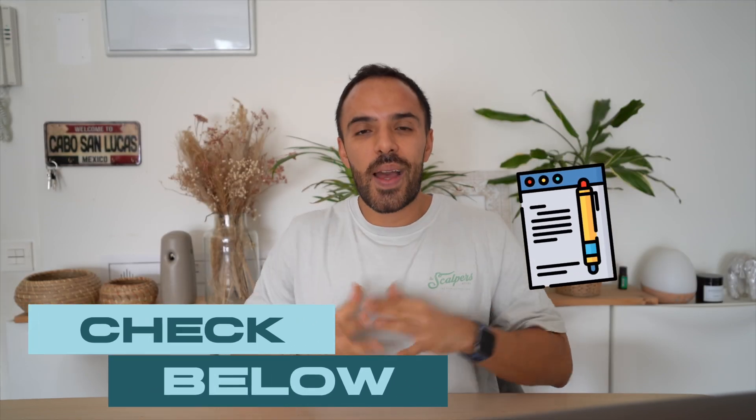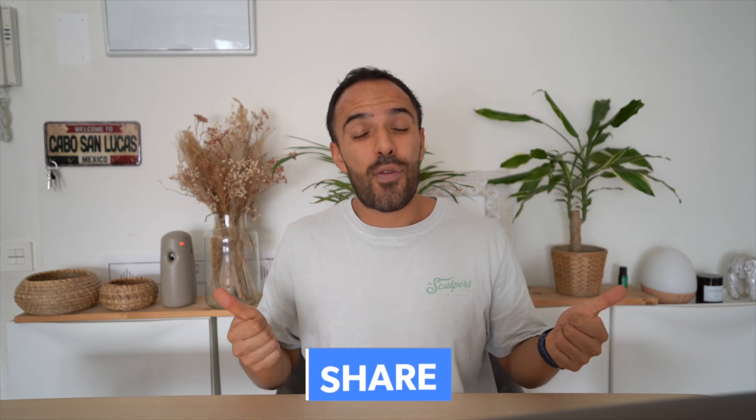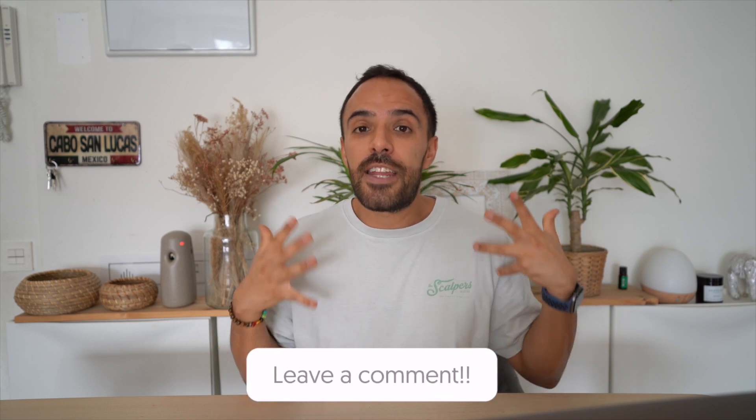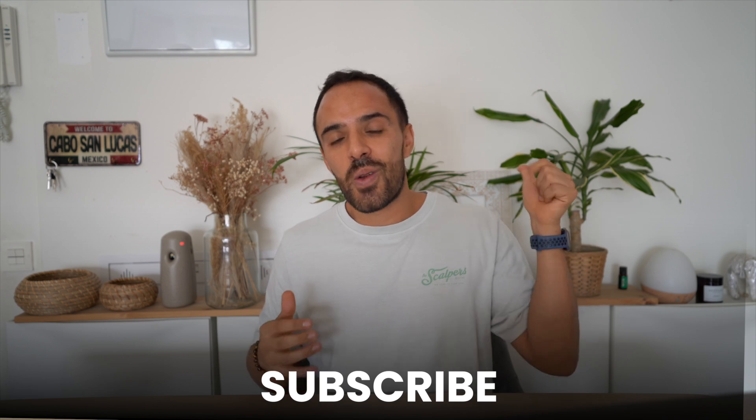That's it for today. I hope you learned a lot from this video, and from now on you have no excuses when it comes to coming up with content ideas for your business. If you learned something new, don't forget to give a thumbs up. If you have questions, drop them in the comments. And if you're new here, don't forget to subscribe for weekly videos on content creation with AI, social media growth, and monetization. See ya!